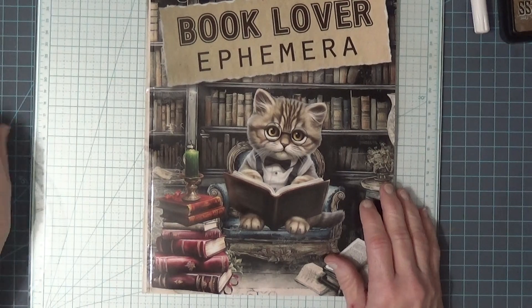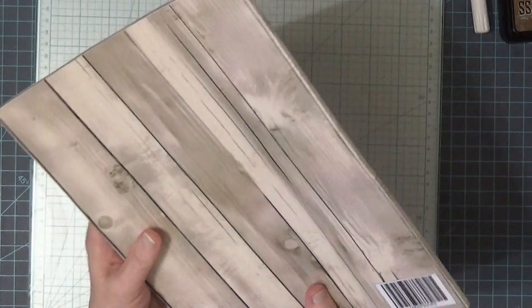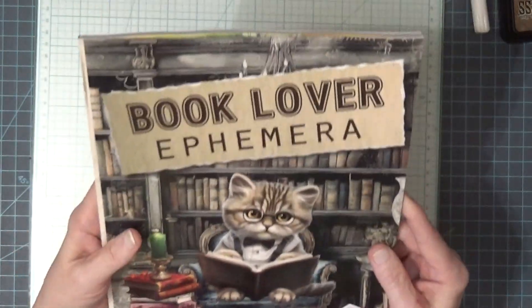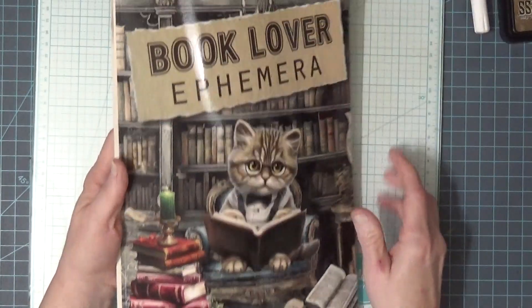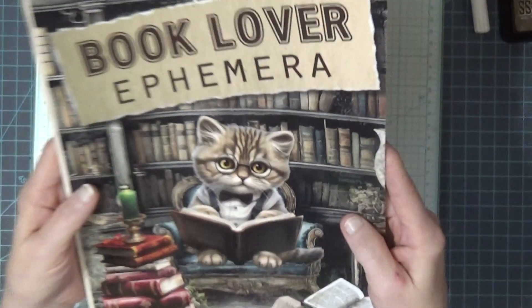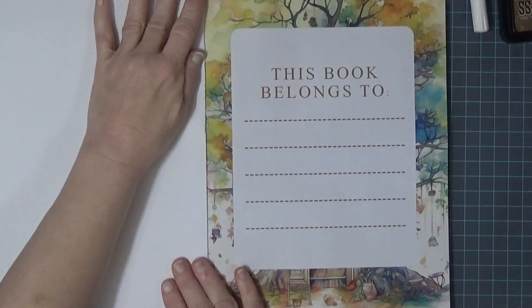So I stuck in a couple of other things, and this is one of them — this is the Book Lover Ephemera book. I have not opened it up; I waited until I could get my videos uploaded. The front is what caught my attention — it's just so cute. So let's look in here and see.